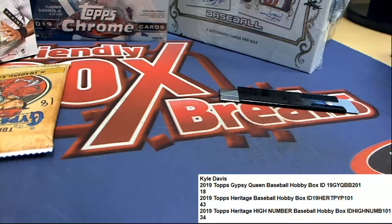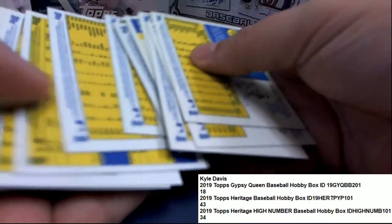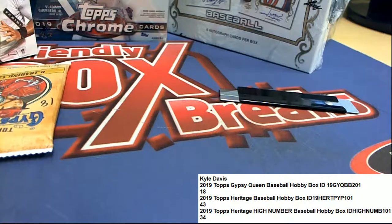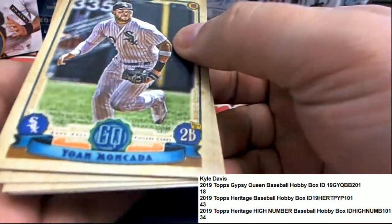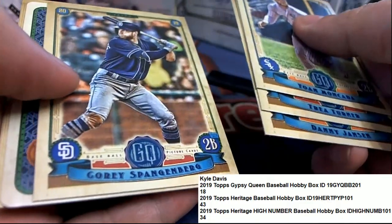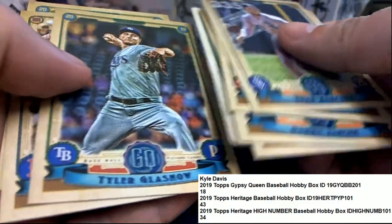It's tricky in Heritage — you really want to even look at the backs of these, see if it's an odd color or if it has a gum stain. So far I haven't noticed anything in Heritage really, but that doesn't mean we haven't had a big hit fly out of there. And in Gypsy Queen, I'm a little bit more schooled up on what to look for, so these are a little easier to spot.